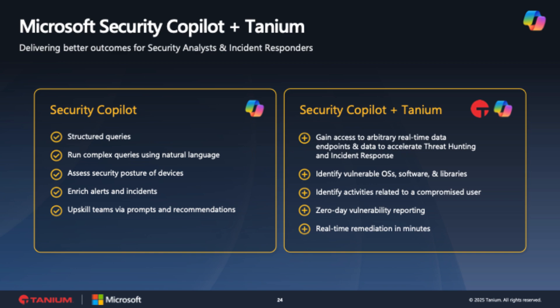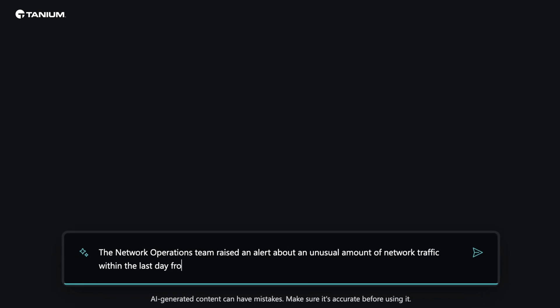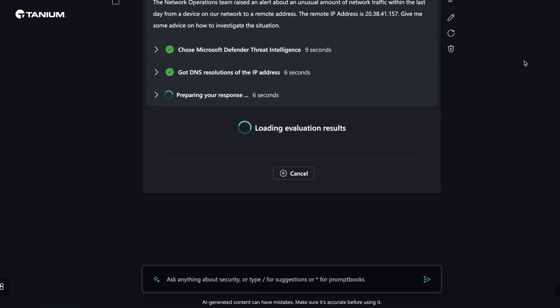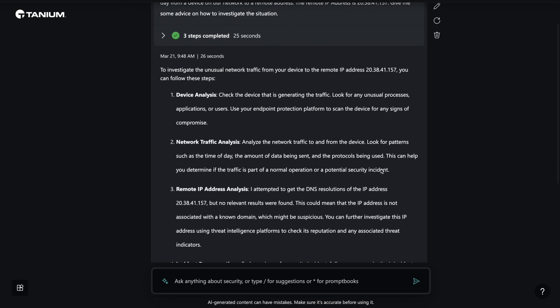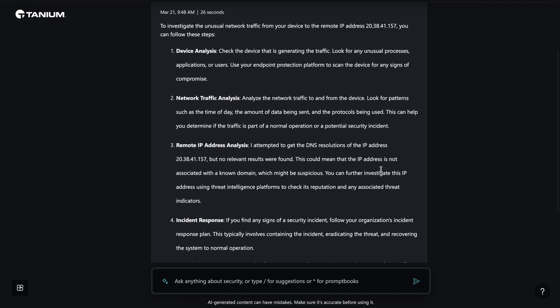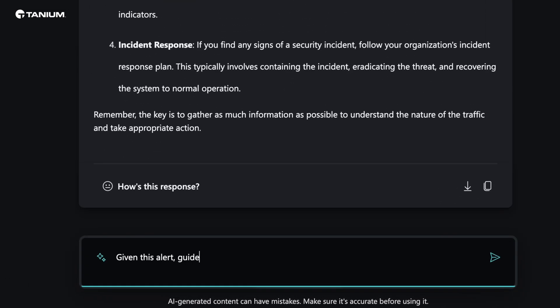Now let's see Copilot and Tanium in action. This demo shows you how easy it is for anyone to accomplish these tasks. We are showing an example where we received an alert about an unusual amount of traffic coming from a device on the network. Taking a closer look, we ask Copilot a series of questions through natural language to find information about this device. Copilot will then pull information that it gathers from the Tanium plugin to understand the details of the device in question.